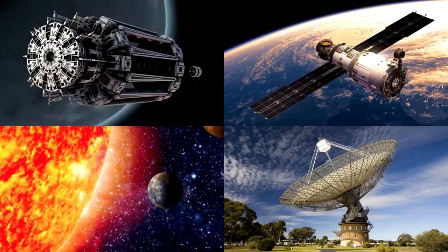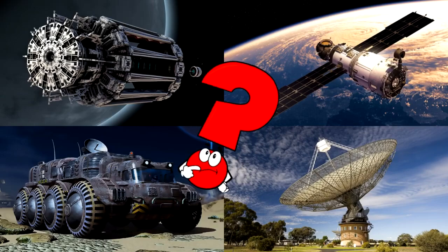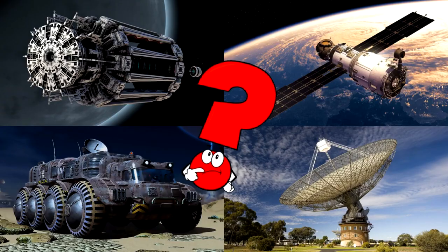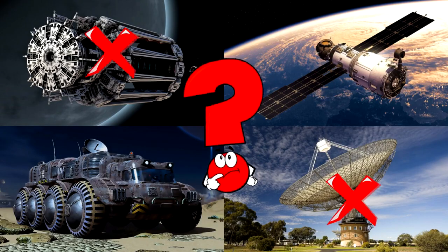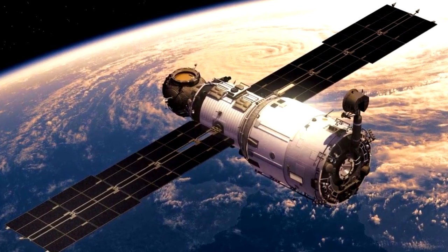Which picture shows a satellite floating high above Earth with long solar panels on each side? Satellites are special machines that orbit our planet and help us every day. They send signals for TV, phones, weather, and even GPS so we don't get lost!